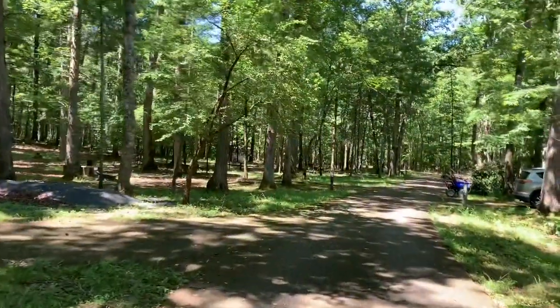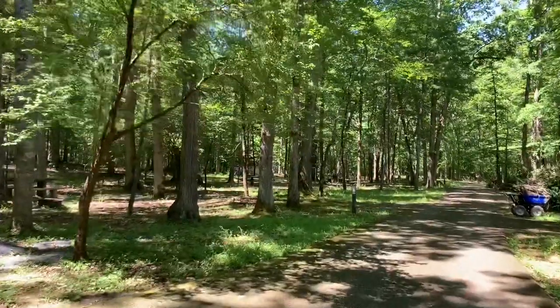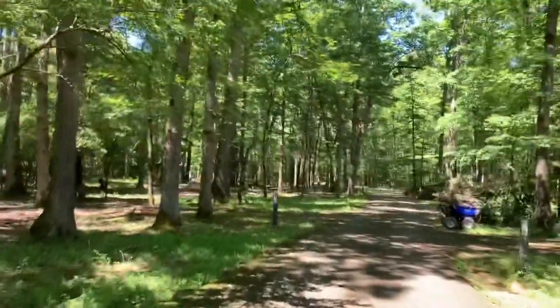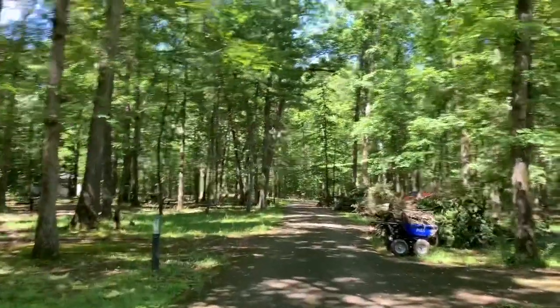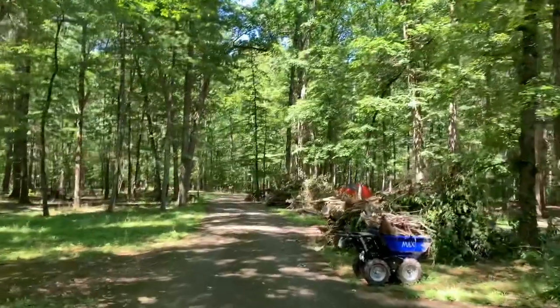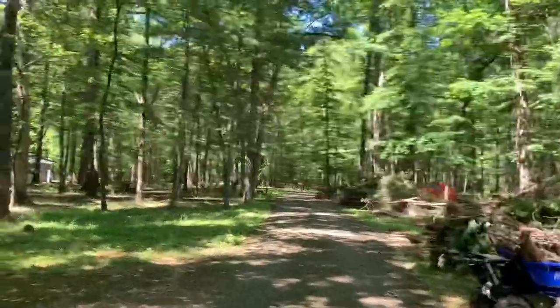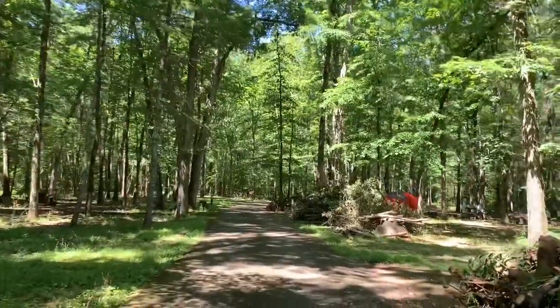This is the tent camping and truck camper loop. Just talked to a volunteer — she said they are closed due to COVID, and while they're closed, they're making improvements to the campground. So that's what's going on here.